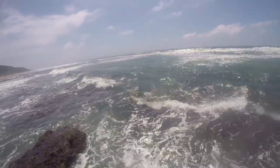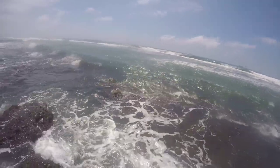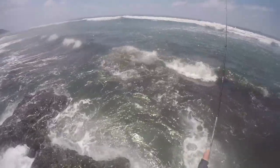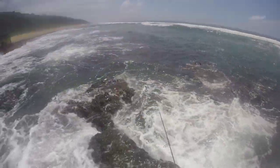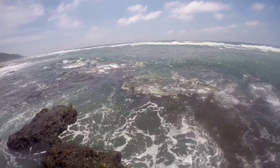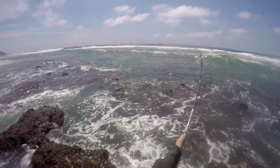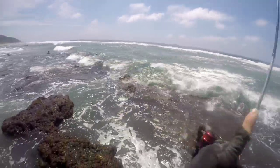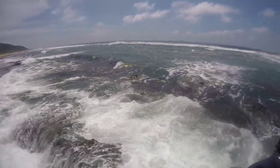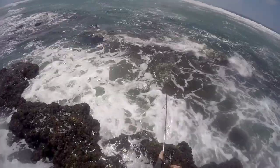Oh! Oh yes! Oh! I dropped the hook! Going to work it through here. Yes! Yes! On! It's going to be a bit of a tricky landing here. I got him out of the rock. Another nice kingy!